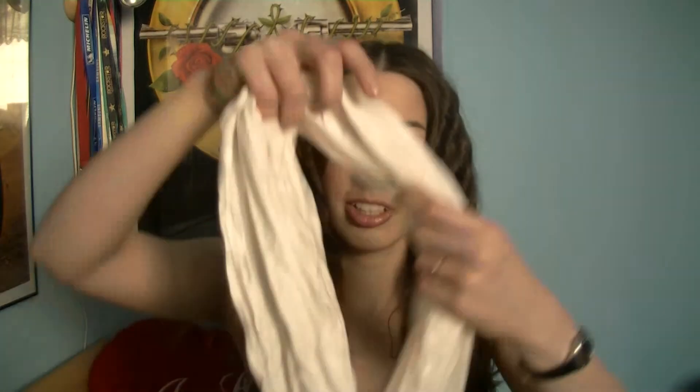My favorite accessory this spring was these sunglasses from H&M. I was showing them in a few of my videos — they look like this. I like them, but now I'm not wearing them very often because I see that many girls on the streets have the same sunglasses, and I don't like that, so I'm trying to wear something else.